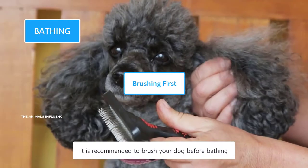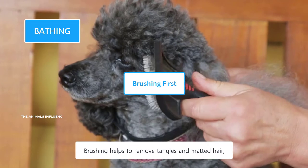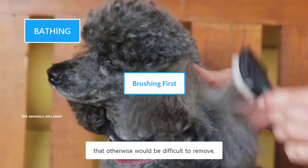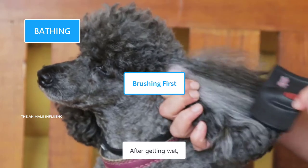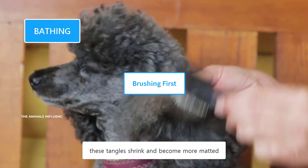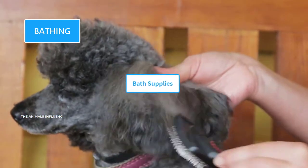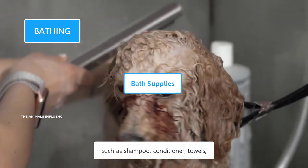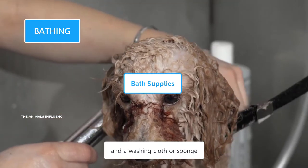It's recommended to brush your dog before bathing. Brushing helps to remove tangles and matted hair that would otherwise be difficult to remove once the coat is wet — after getting wet, these tangles shrink and become more matted. Collect all the supplies you need, such as shampoo, conditioner, towels, and a washing cloth or sponge.